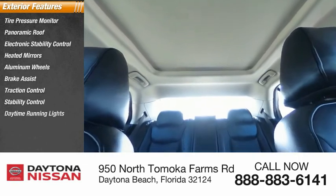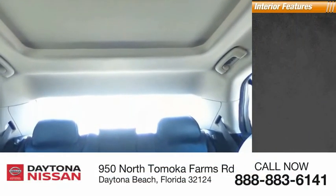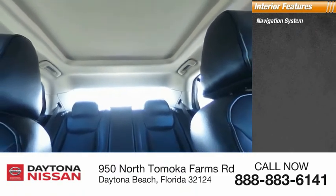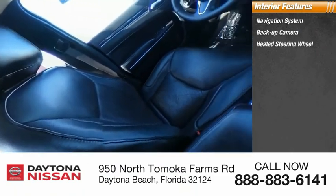Inside you'll find a navigation system, backup camera, heated steering wheel, keyless entry, satellite radio, auxiliary audio input, keyless start, and a premium sound system.